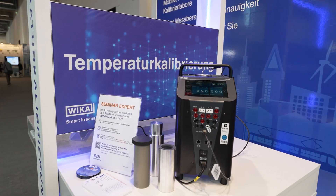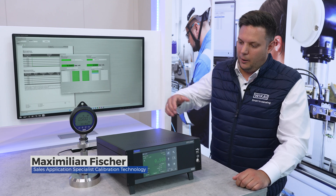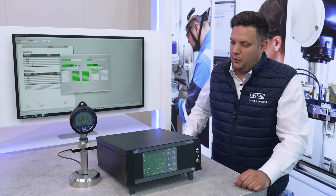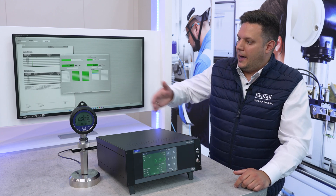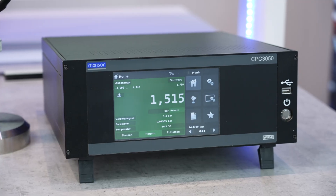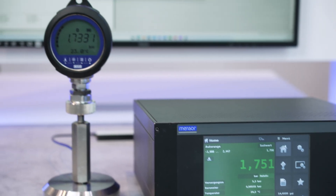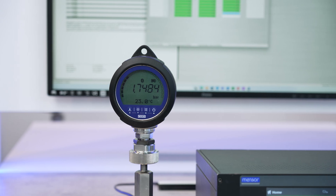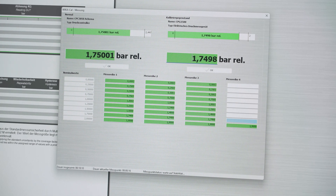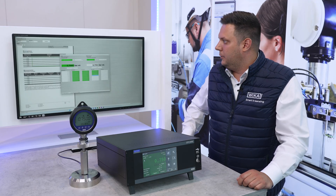Today I want to show you our setup for fully automatic calibration. We have here our CPC3050, a high-speed pressure controller with an accuracy of 0.02%. And our device under test, the CPG1500, with an accuracy of 0.1%. In this setup we calibrate fully automatically, comparing the pressure value from the reference standard with the device under test. After the test, a calibration certificate is generated and the customer can print it out.